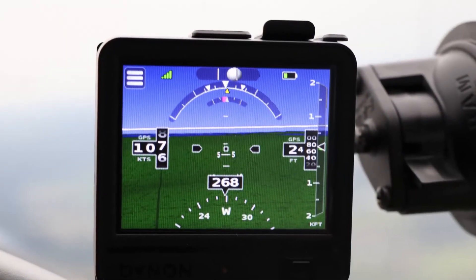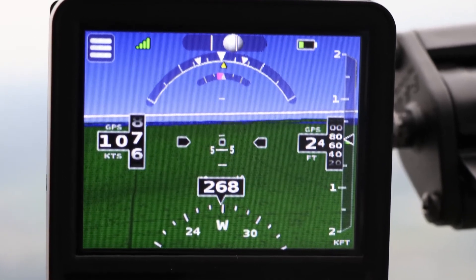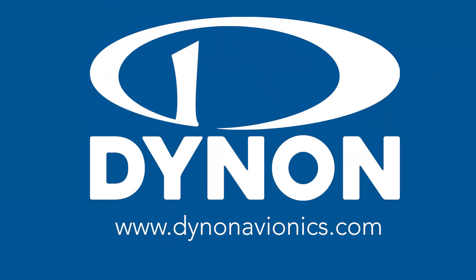The D3's list price is $995, but at introduction pilots may find it available as low as $879 from authorized Dynon dealers. For more information about Dynon products, visit dynonavionics.com.